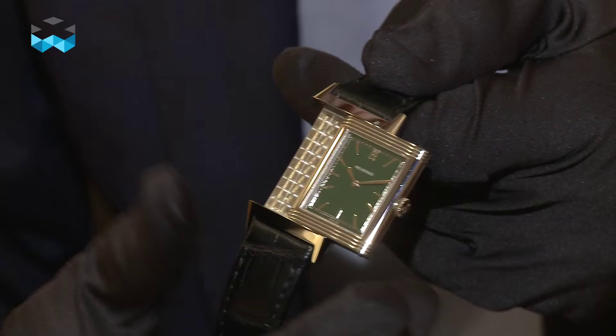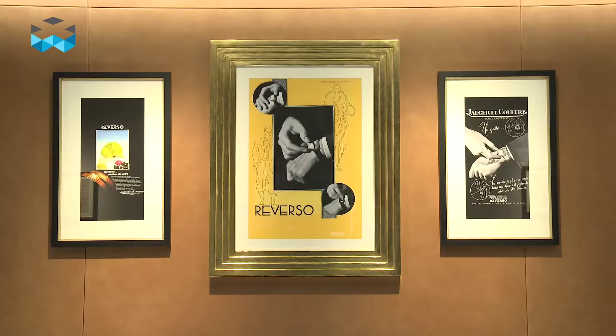For this London boutique, a special edition with a green lacquered dial was produced, but limited to 26 timepieces, and unfortunately they've all been sold out.